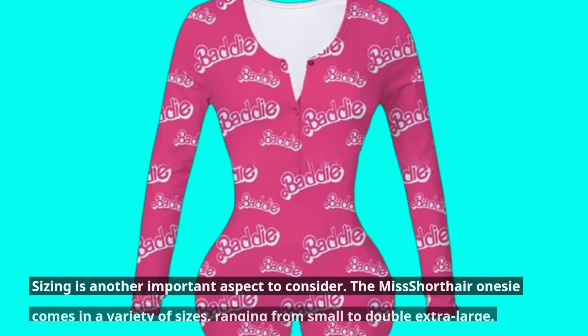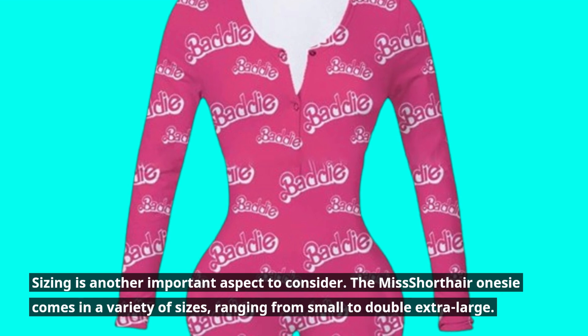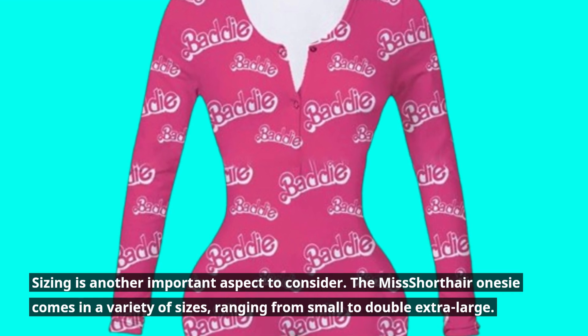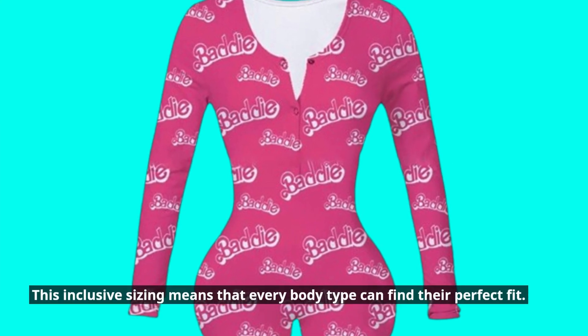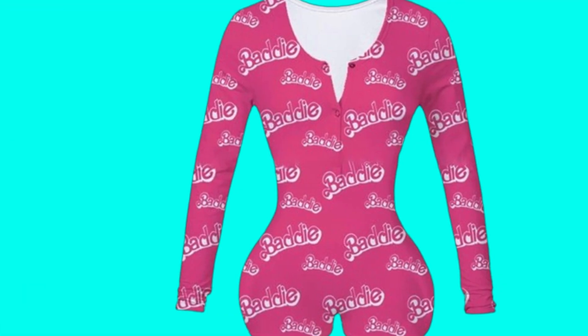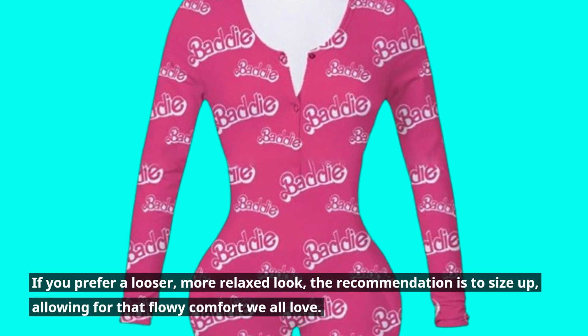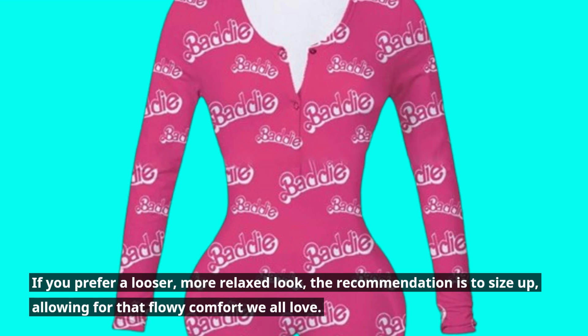Sizing is another important aspect to consider. The Miss Short Hair Onesie comes in a variety of sizes, ranging from small to double extra large. This inclusive sizing means that every body type can find their perfect fit. If you prefer a looser, more relaxed look, the recommendation is to size up, allowing for that flowy comfort we all love.